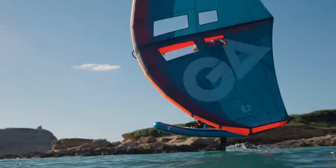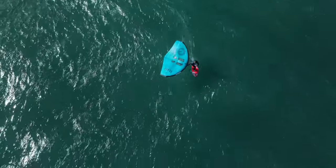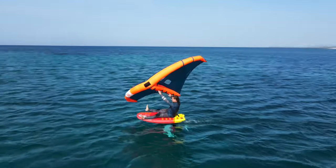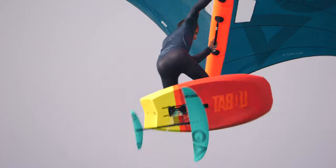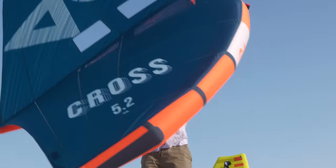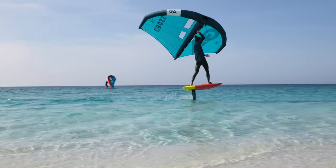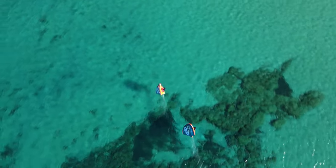Next level all-round performance and versatility are guaranteed with the 2023 Cross. A ton of innovative features were introduced, including a brand new interchangeable handle system allowing you to quickly switch from the rigid handles supplied with the Cross to the extra soft handles in the same mounting framework.